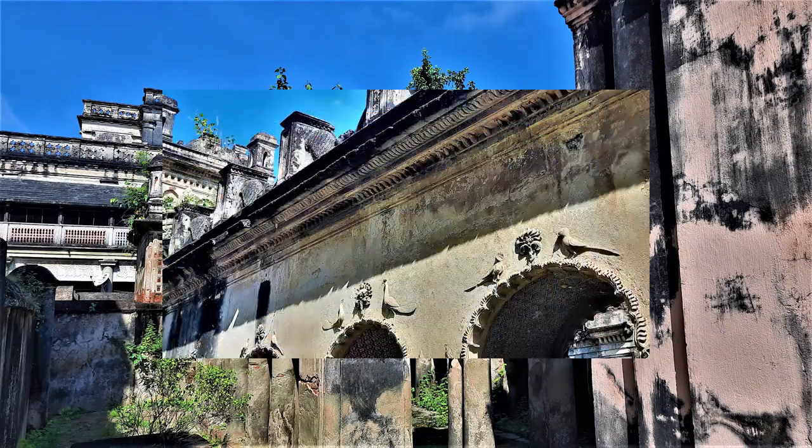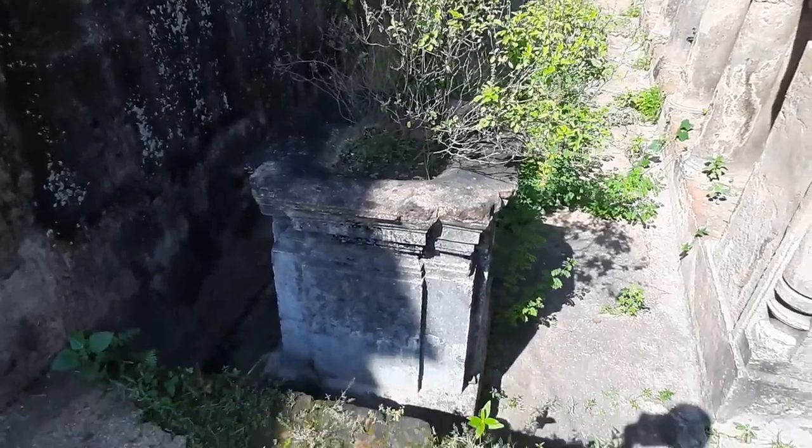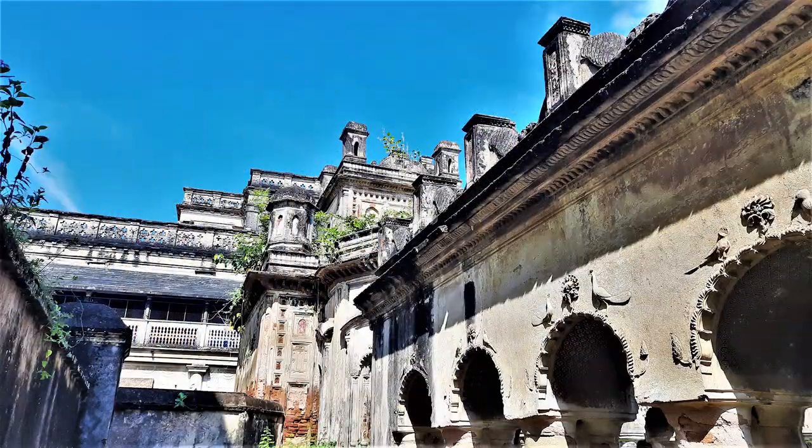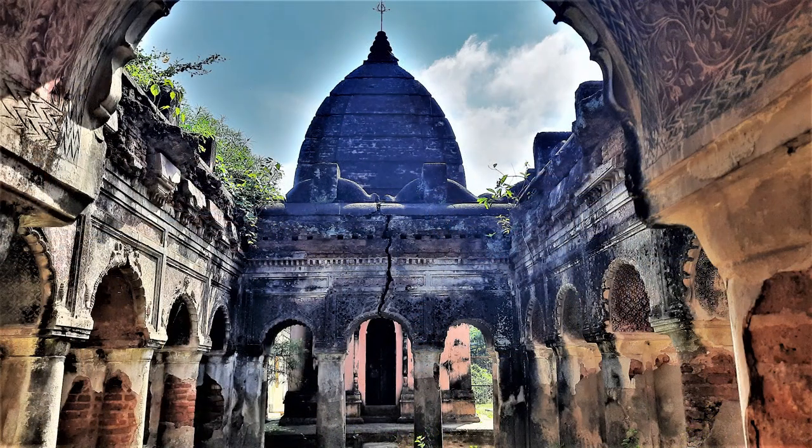Some say it is a Shiv temple, others say it is a Vishnu temple, but the temple complex consists of three temples which are crammed in a small place. The outer temple is most probably a Shiv temple, which is a one-chala temple or Bengal hut type.